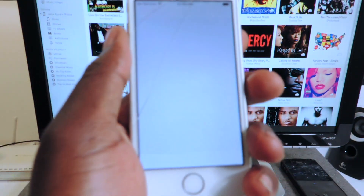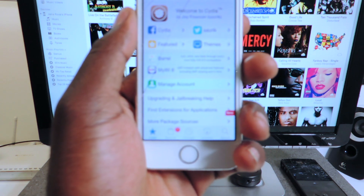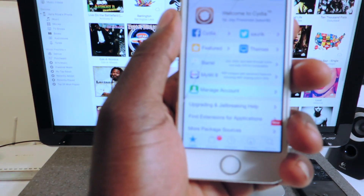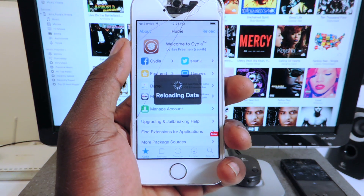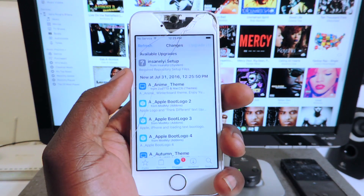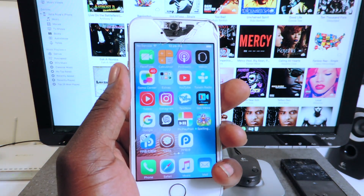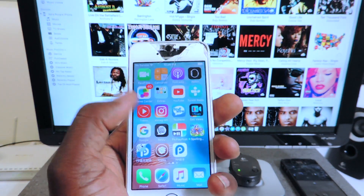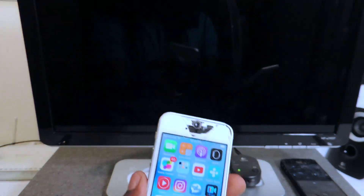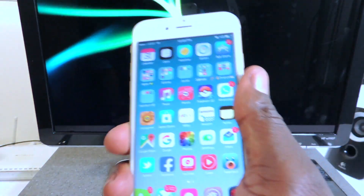Cydia is loading. There we go — that's how you do it guys. That's how you re-jailbreak after the whole boot loop error. And if you don't want to re-jailbreak, that's how you get all your information back and get your device up and running. It's Prince ATP101 — rate, comment, and definitely subscribe. If you want to set up your phone like this, I have videos linked in the description to tweak it and get themes. Peace.